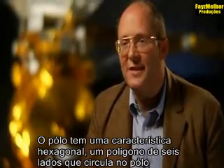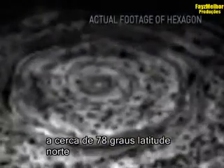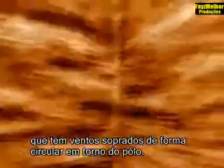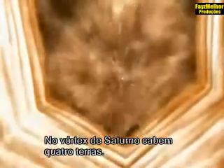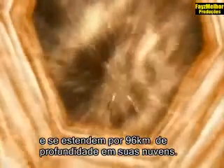It doesn't move with the planet. There's a hexagonal feature — a six-sided polygon that encircles the pole at about 78 degrees north latitude — and it's sitting there as a set feature. The hexagon is similar to Earth's polar vortex, which has winds blowing in a circular fashion around the pole. Saturn's vortex can fit four Earths inside of it and extends 60 miles deep into Saturn's clouds.